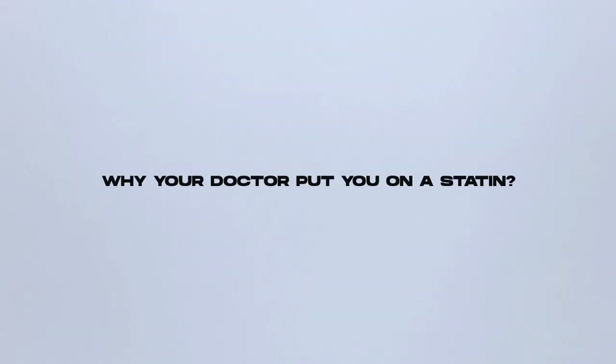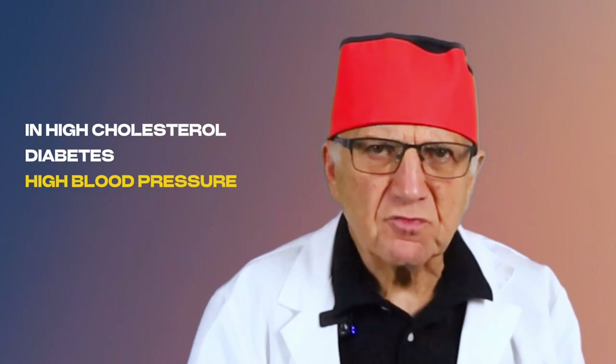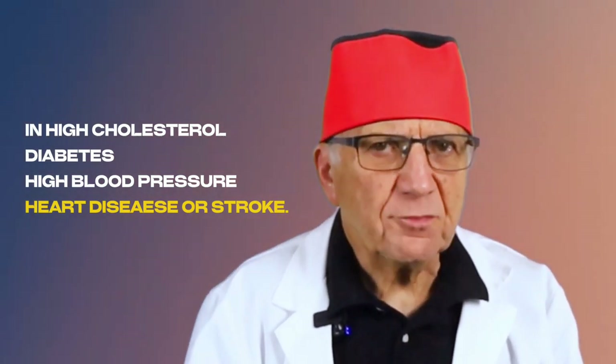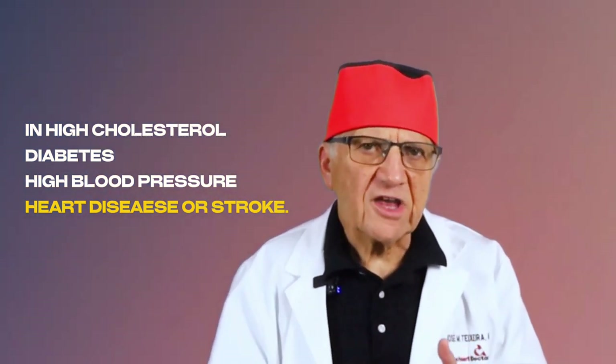Why did my doctor put me on a statin? Doctors usually prescribe rosuvastatin if your cholesterol levels are very high and if you have other risk factors — diabetes, high blood pressure, or if you already have heart disease, coronary artery disease, had a heart attack, a stroke, a stent, or bypass surgery in the past. Under these situations, statins are very helpful to bring down future cardiac events. The buildup of plaque in your arteries is a silent threat because it takes many years, even decades, before it gets you into trouble and reaches a point where it can give you a heart attack or a stroke.